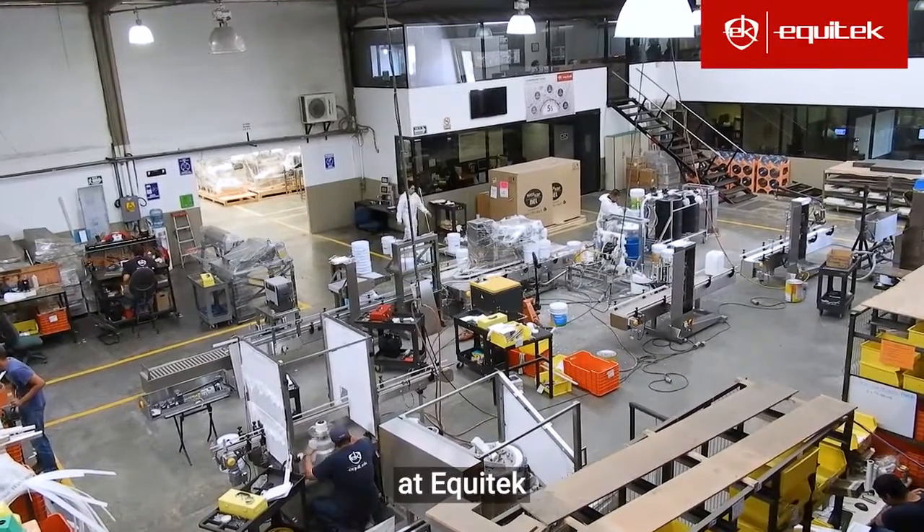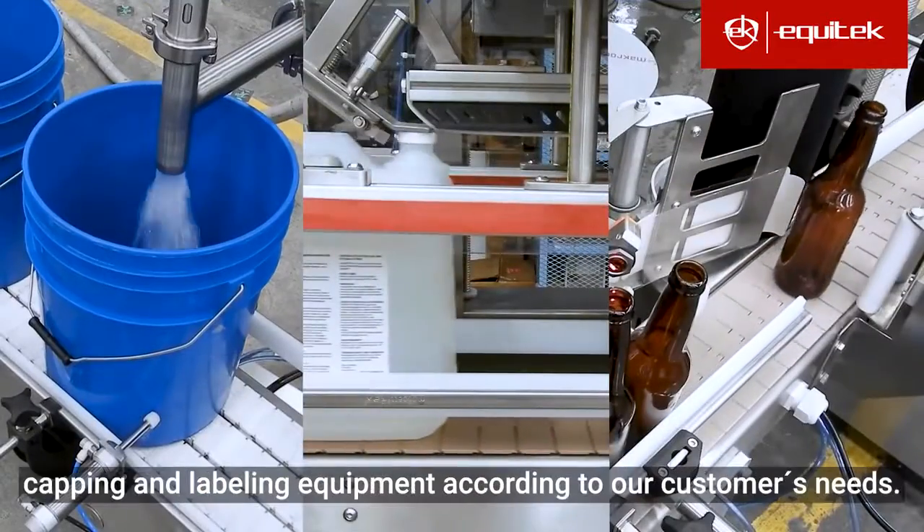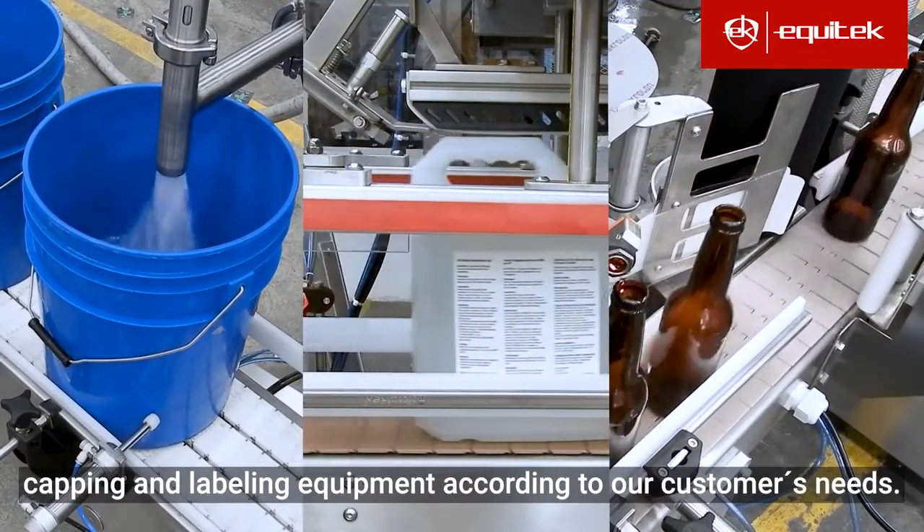For more than 34 years, at Equitec, we have designed and manufactured filling, capping and labeling equipment according to our customers' needs.